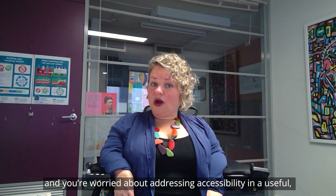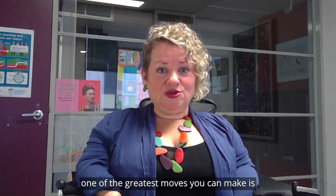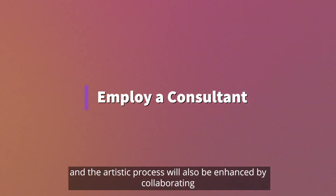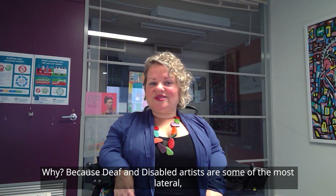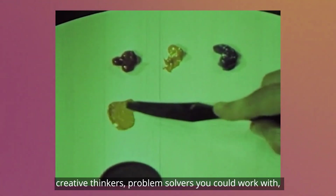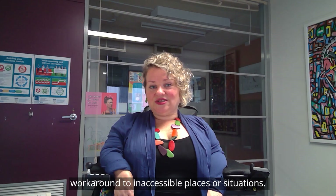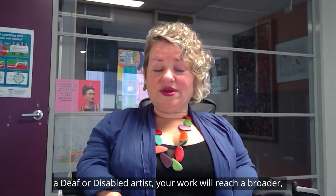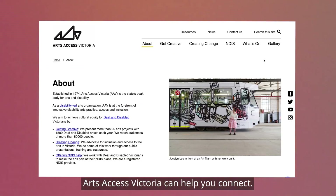If you're a non-disabled artist worried about addressing accessibility in a useful day-to-day way, one of the greatest moves you can make is employ an access consultant. They can bring artistry to your work, and the artistic process will also be enhanced by collaborating with a deaf or disabled artist. Why? Because deaf and disabled artists are some of the most lateral, creative thinkers and problem solvers you could ever work with — they're constantly finding workarounds to inaccessible places or situations. Your work will reach a broader, more diverse audience. If you're looking for someone to work with, Arts Access Victoria can help you connect.